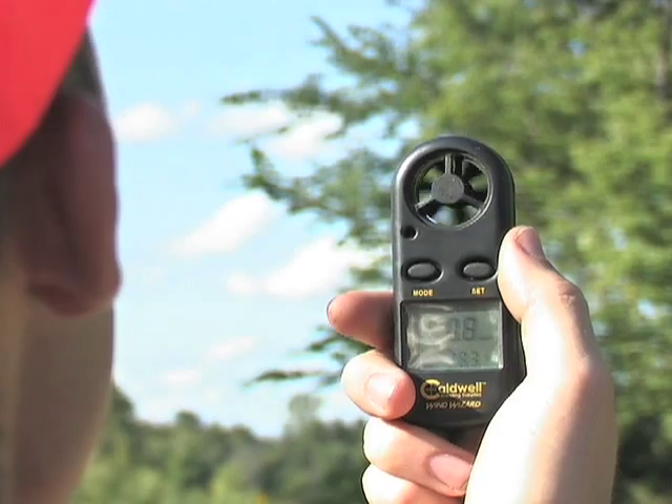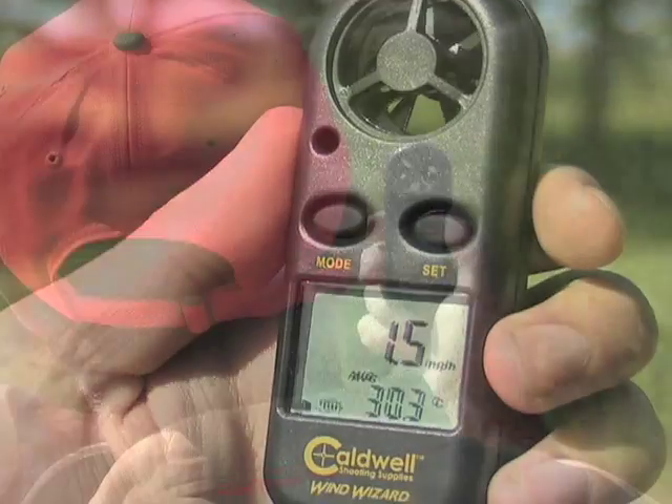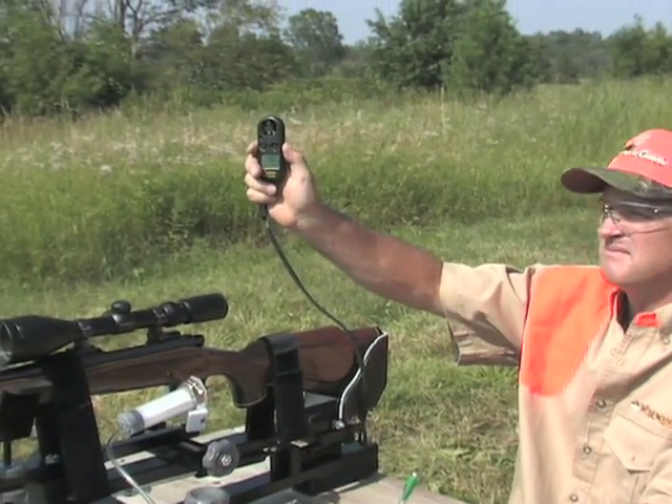It also measures temperatures and can calculate wind chill factor. It's easy to read anytime with a backlit display. Getting the best accuracy info is now a breeze. Get yours with Big Sportsman's Guide savings today.